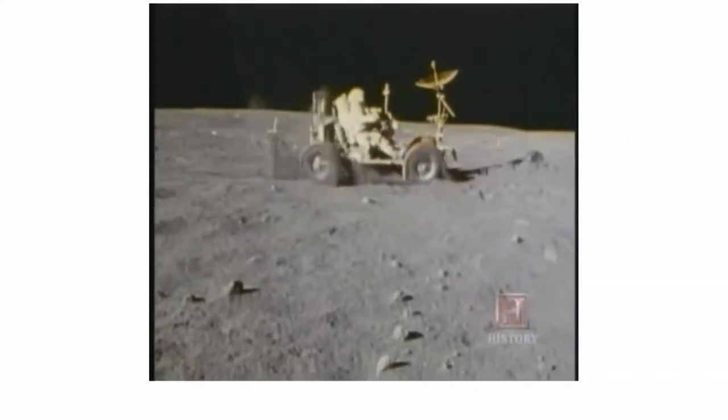Though it weighed only 462 pounds, the rover could carry twice its weight in passengers and cargo. The lunar rover was left on the moon after its last mission in 1972, and there it will remain — perhaps for thousands of years. Like the greatest of inventions, it truly stands the test of time.